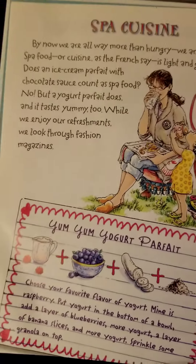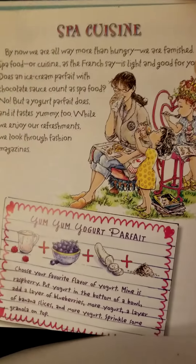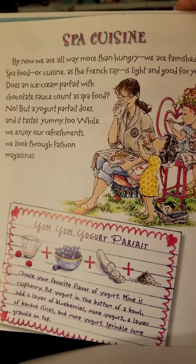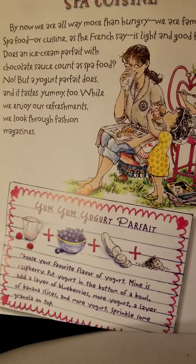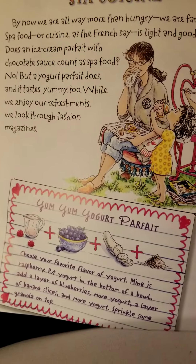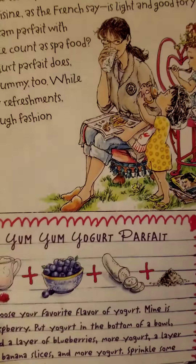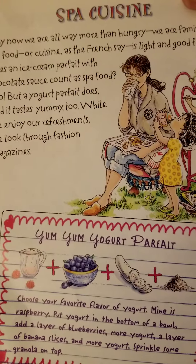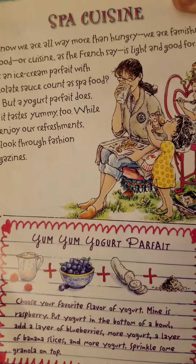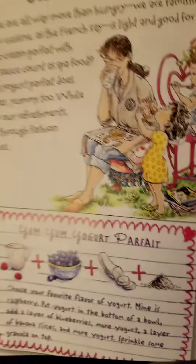Spa cuisine. By now, we are all way more than hungry — we are famished. Spa food, or cuisine as the French say, is light and good for you. Does an ice cream parfait with chocolate sauce count as spa food? No. But a yogurt parfait does, and it tastes yummy too. While we enjoy our refreshments, we look through fashion magazines. Yum-yum yogurt parfait recipe: choose your favorite flavor of yogurt — mine is raspberry. Put yogurt in the bottom of a bowl, add a layer of blueberries, more yogurt, a layer of banana slices, more yogurt, and sprinkle some granola on top. Yum-yum.